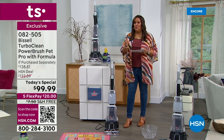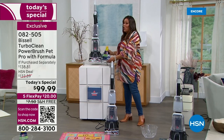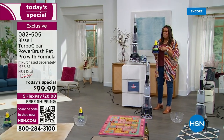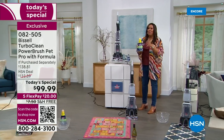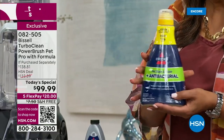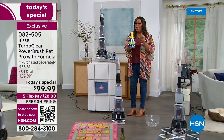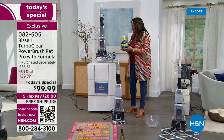Not only are we giving it to you for under $100 — and we've just never done that before — it's the lowest price out there. It's an exclusive configuration because we are giving you the jumbo 40-ounce formula to get out any type of tough pet stain. We don't normally do that. We usually give you a little bottle, but this time we're giving you 40 ounces for the first time.